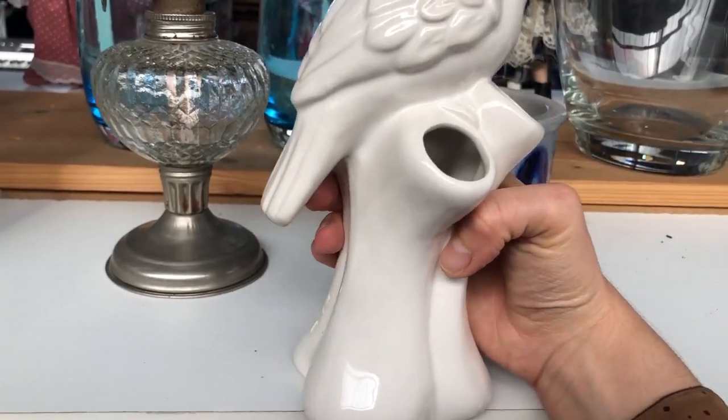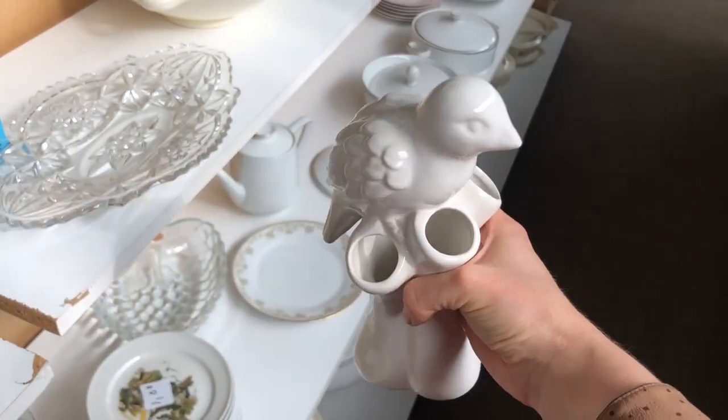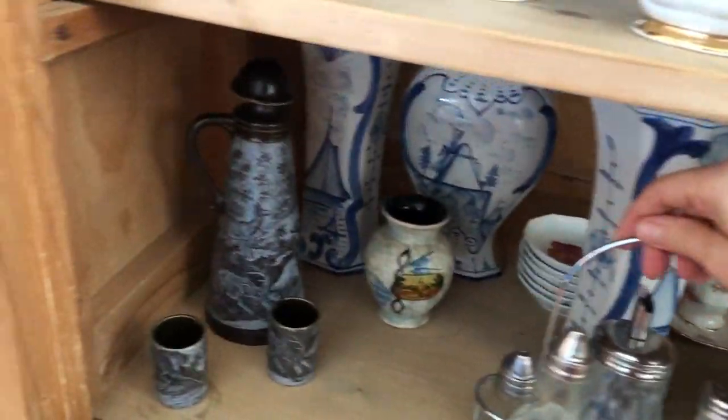This bird face was pretty cool and I was honestly surprised to see a modern barcode sticker on the bottom. I didn't buy it but I quite liked the look of it.